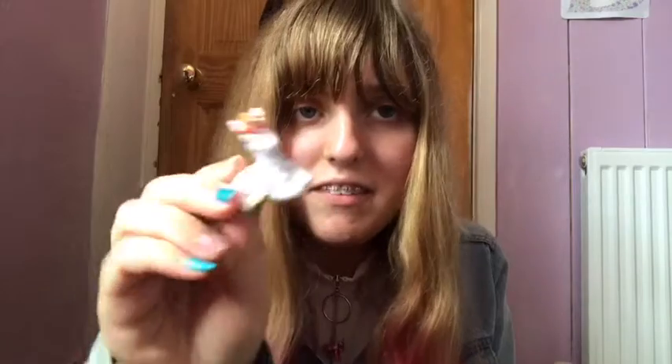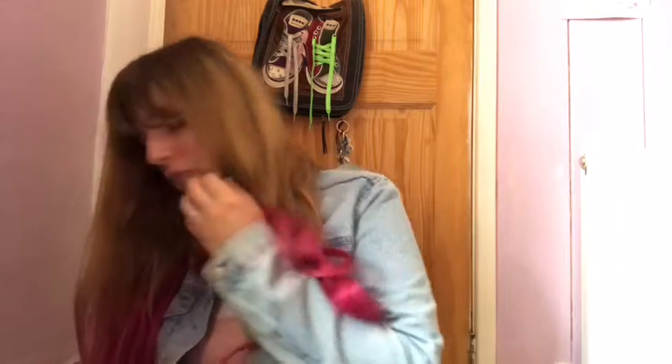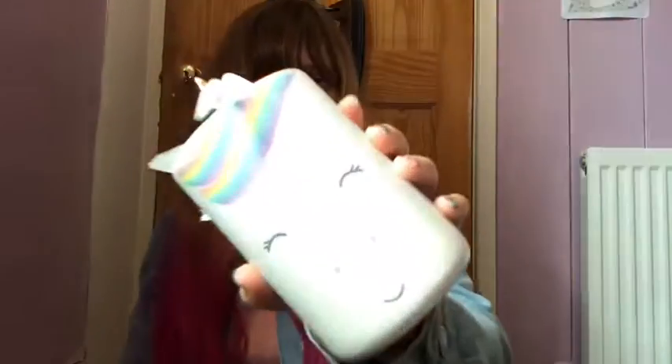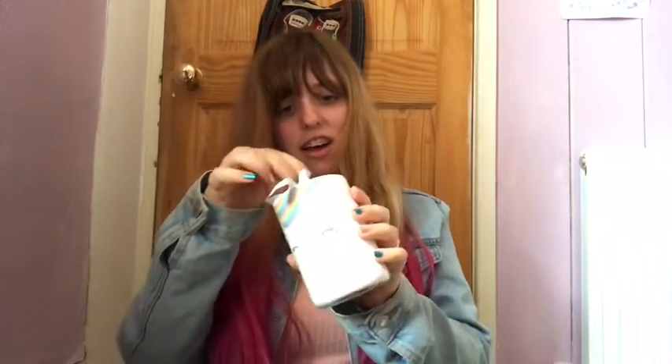Next I've got this unicorn little ornament — I love it, so cute. Next I've got this unicorn jar, and it's got nothing inside — it's just really nice and cute.